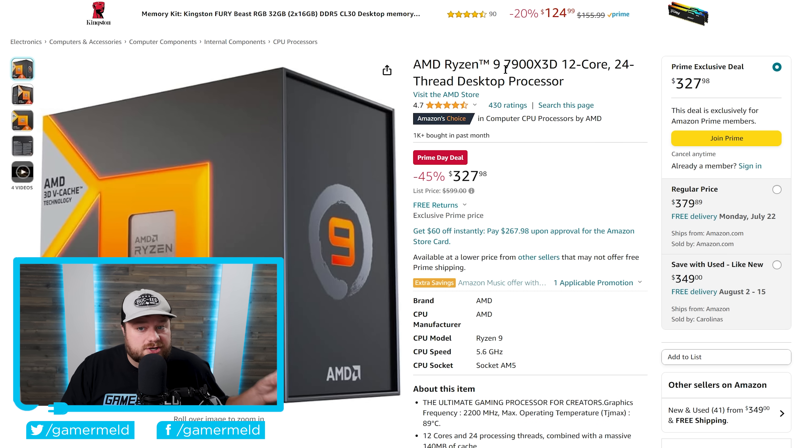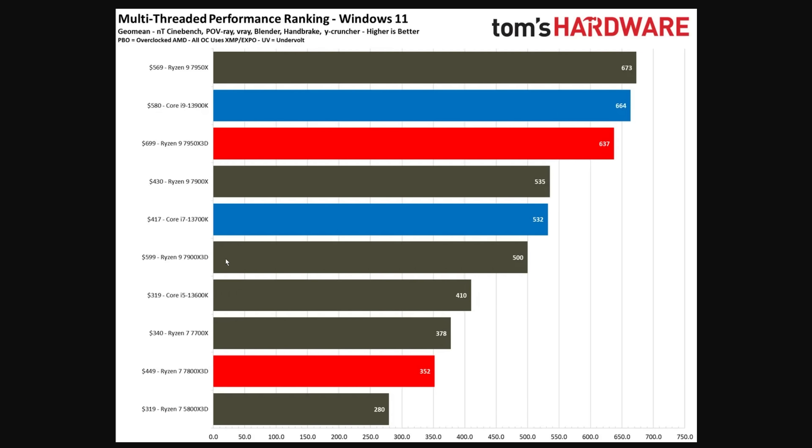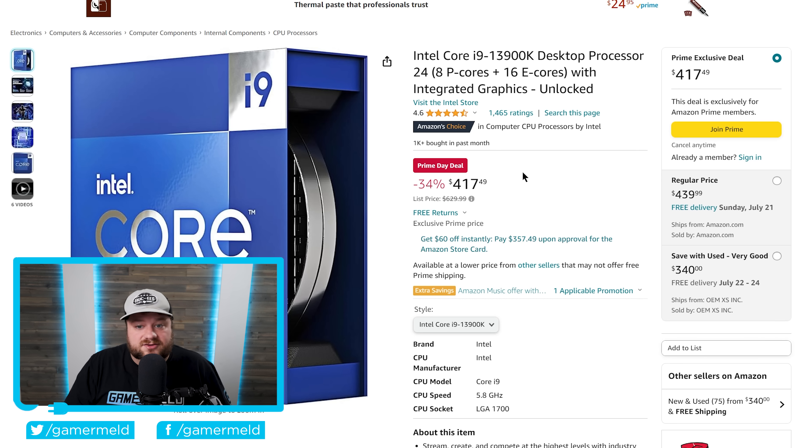Next up is AMD's Ryzen 9 7900 X3D, which is actually cheaper right now than the 7800 X3D. The 7800 X3D does beat it at gaming mostly because all eight of its cores have 3D V-Cache, whereas the 7900 X3D splits its 12 cores — six with 3D V-Cache and six without. However, the 7900 X3D completely crushes the 7800 X3D in professional workloads and is still decent at gaming. It's down to $327.99.